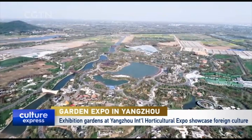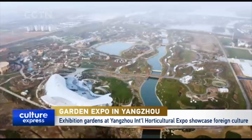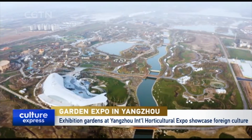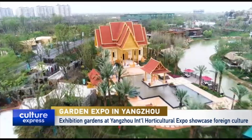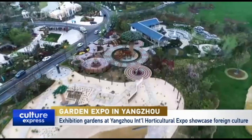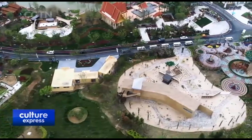Unique foreign cultures and garden designs are spread out before visitors at the International Horticultural Exposition. On the theme of Green City, Healthy Life, it features 64 outdoor exhibition gardens, including 25 from foreign countries and international organizations.